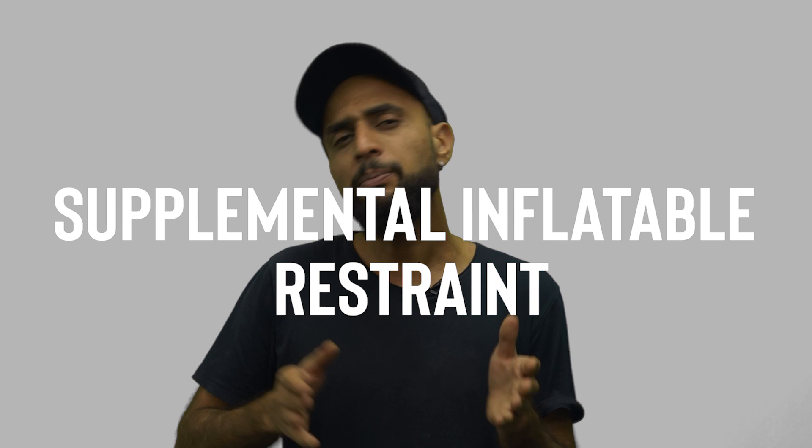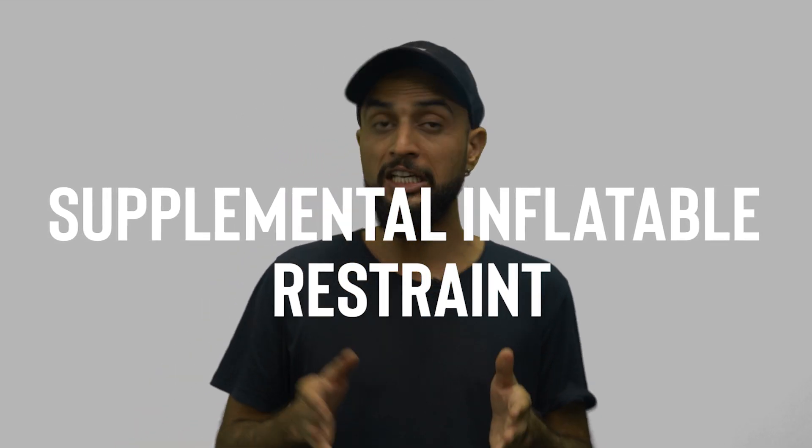An airbag is also known as a Supplementary Restraint System or Supplemental Inflatable Restraint. Why supplementary? Because they are designed to assist seatbelts in protecting you, not to replace them.